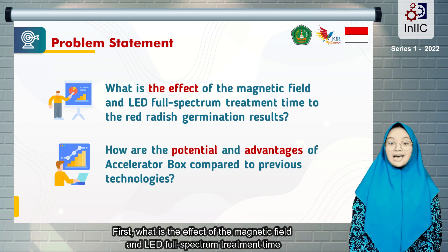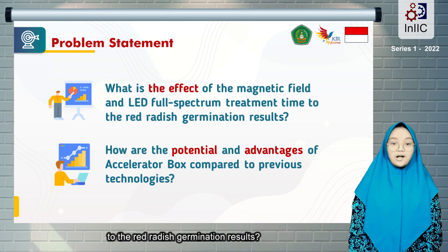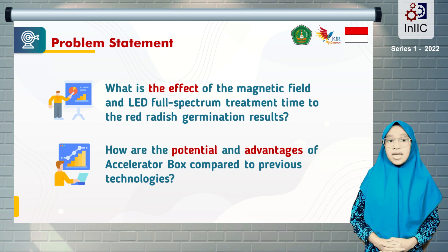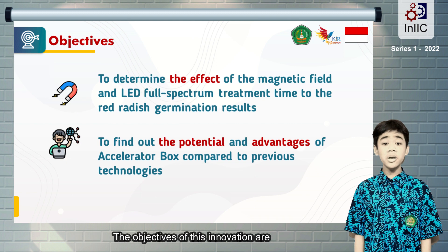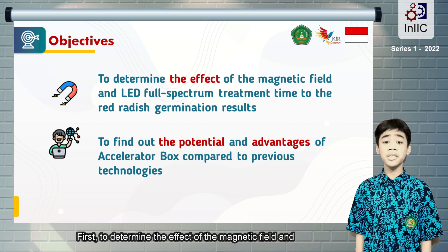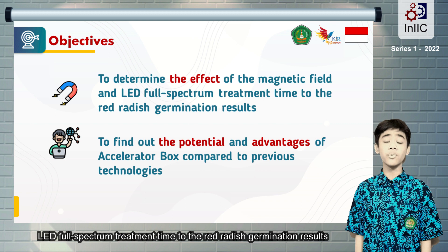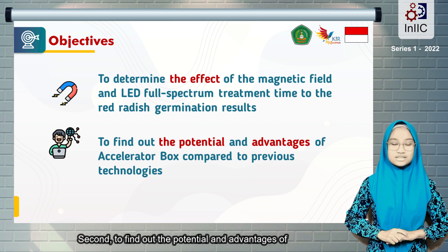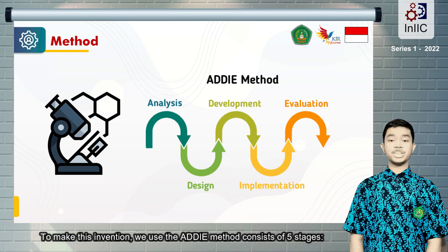The problem statements of this invention consist of: First, what is the effect of the magnetic and LED full-spectrum treatment time on the red radish germination results? Second, how are the potential and advantages of Accelerator Box compared to previous technologies? The objectives of this innovation are: First, to determine the effect of the magnetic and LED full-spectrum treatment time on the red radish germination results. Second, to find out the potential and advantages of Accelerator Box compared to previous technologies.